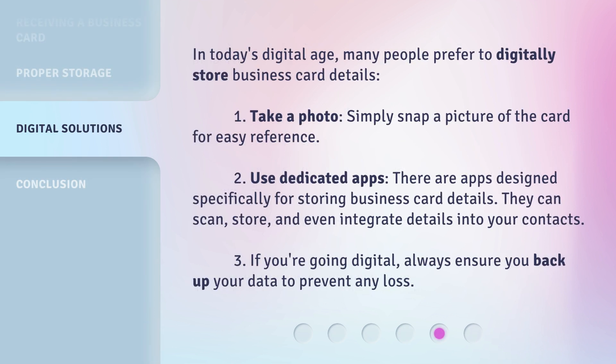In today's digital age, many people prefer to digitally store business card details. 1. Take a photo — simply snap a picture of the card for easy reference. 2. Use dedicated apps — there are apps designed specifically for storing business card details; they can scan, store, and even integrate details into your contacts. 3. If you're going digital, always ensure you back up your data to prevent any loss.